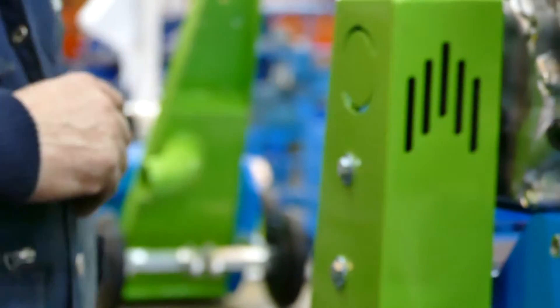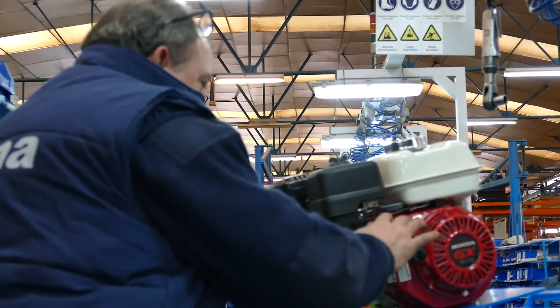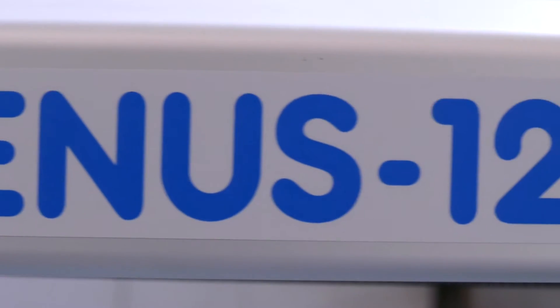We test each machine at the end of the assembly line to check it is working properly. We also have a spare parts warehouse to ensure that we can supply our customers with everything they need for any technical matter. In the unlikely event of having a breakdown with one of our machines, both the technical services network and themselves will provide a solution.